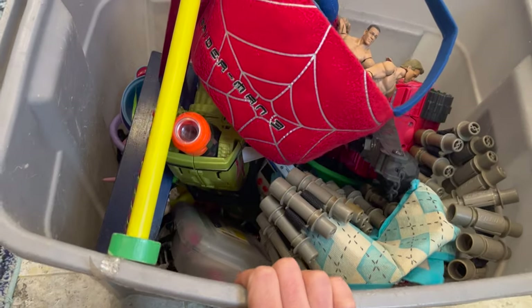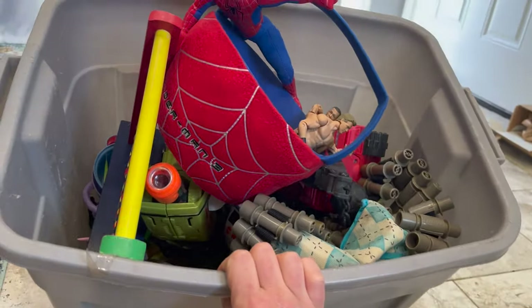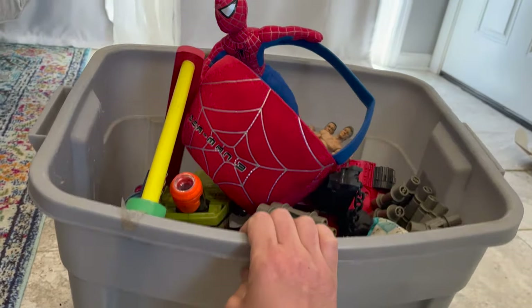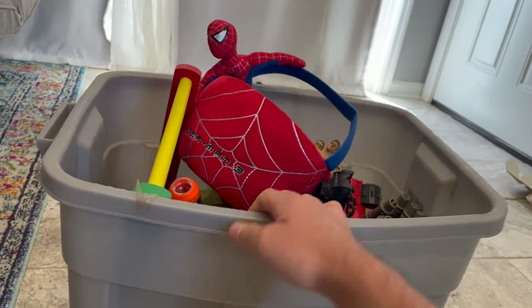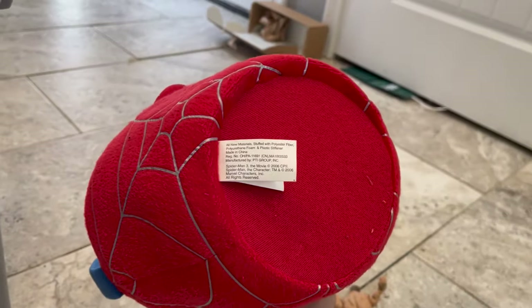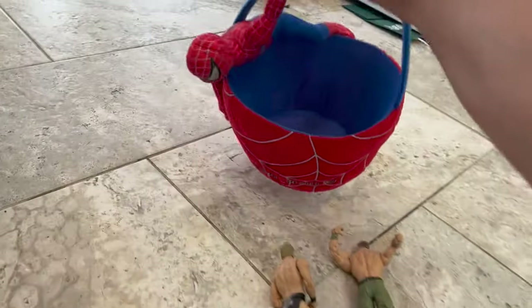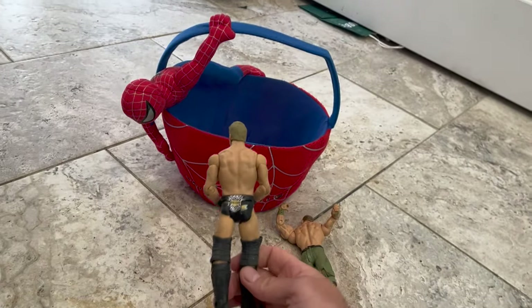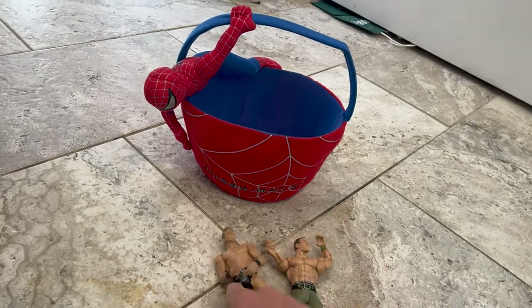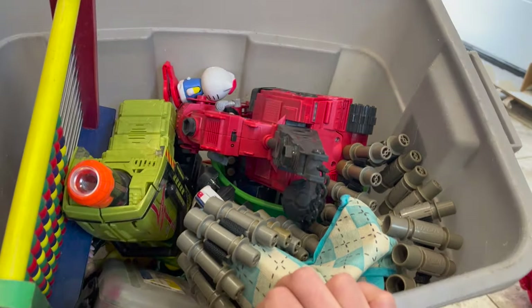Alright guys, we're going to go through all the stuff I just got for free on the side of the road. This is going to be a fun video — I'm going to try to look things up, see if we can make some profit. I already see some items that I know are going to be good. This 2006 Spider-Man 3 Easter basket caught my eye right away — it's like mint condition. And there are a ton of wrestlers in here — we already got Jericho and John Cena.